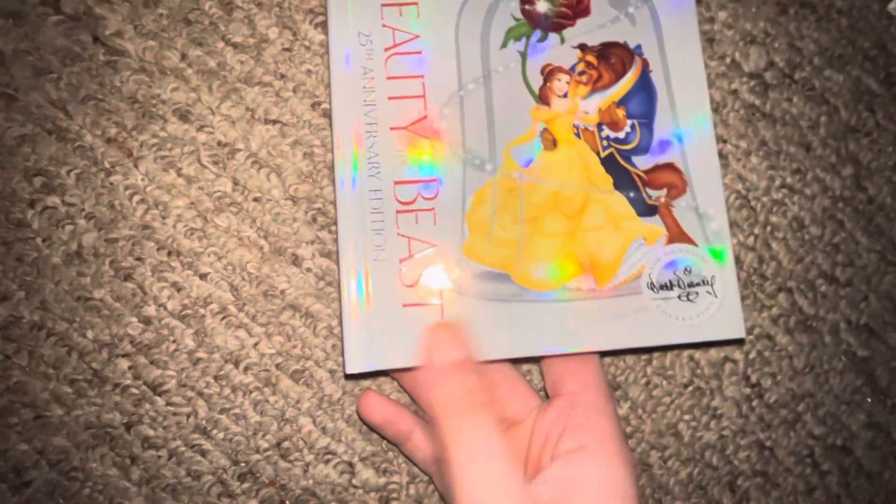Up next I got Beauty and the Beast 25th Anniversary Signature Collection — spine, back. This is a book. I really love this — there's your Blu-ray and DVD.